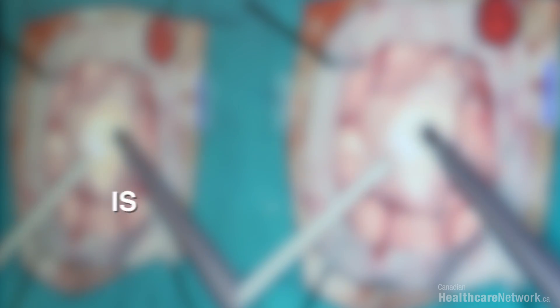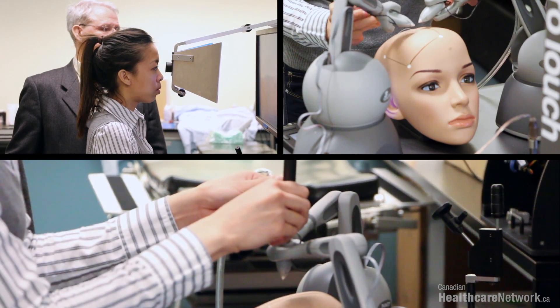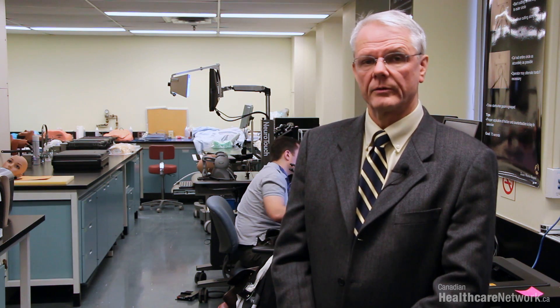It's a different world and the public is demanding us to be well-trained even before we get into the operating room. My name is Dr. James Rutka. I'm the chair of the Department of Surgery at the University of Toronto.